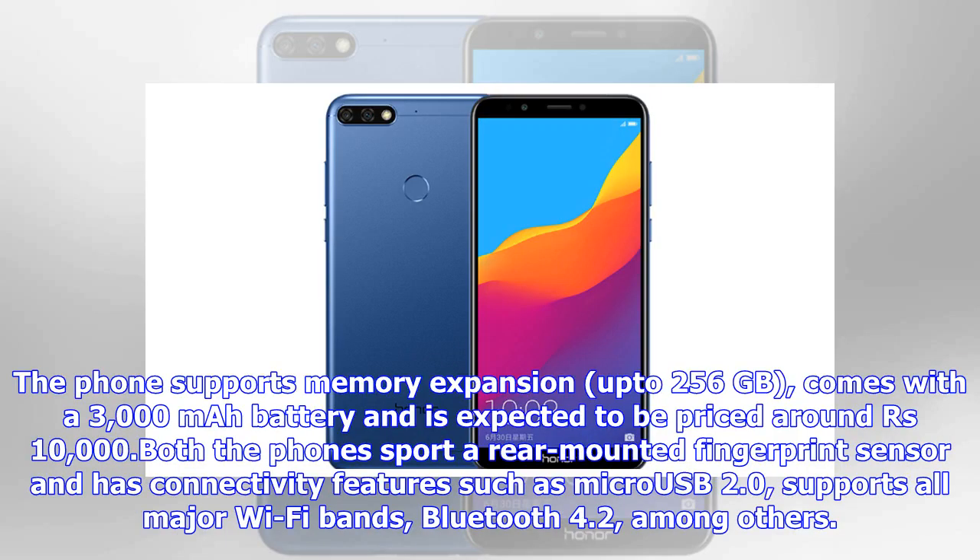The Honor 7c supports memory expansion up to 256GB, comes with a 3000 mAh battery, and is expected to be priced around 10,000 rupees.